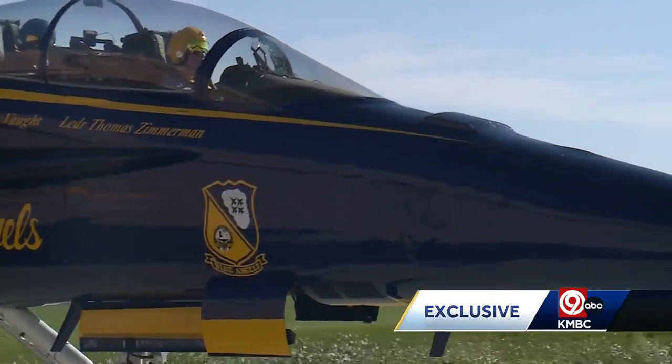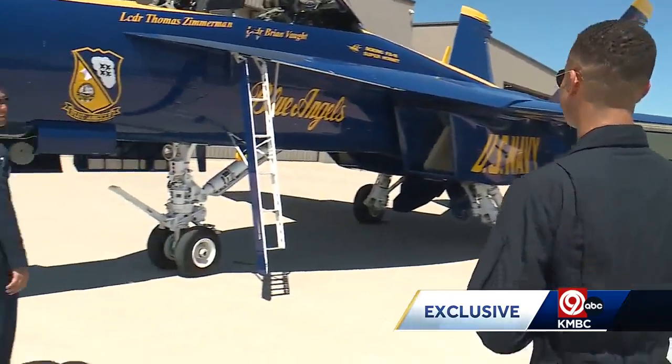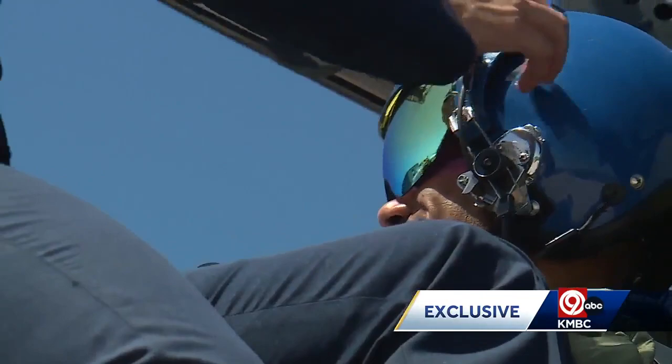45 minutes of absolute pure concentration in the F-18 Super Hornet. We were given the rundown of what to expect on board and buckled in.